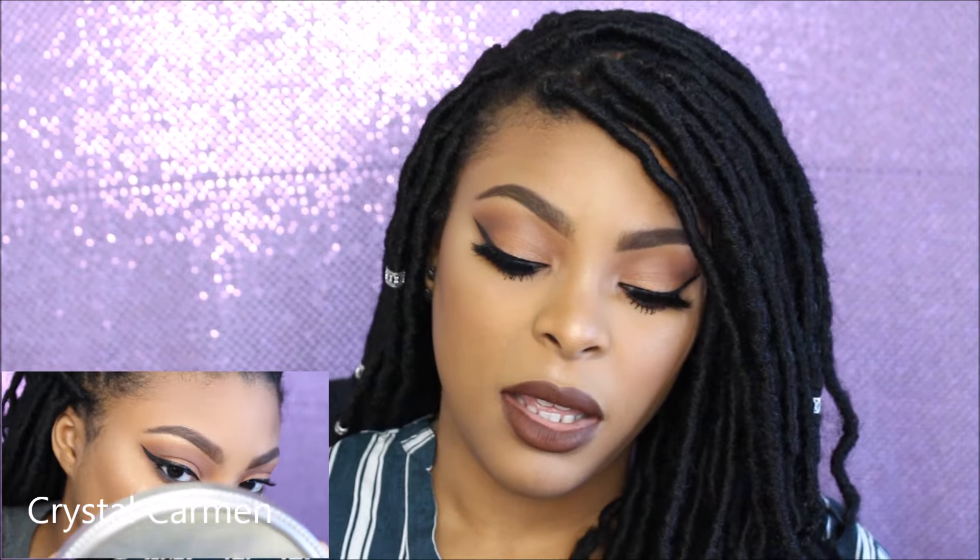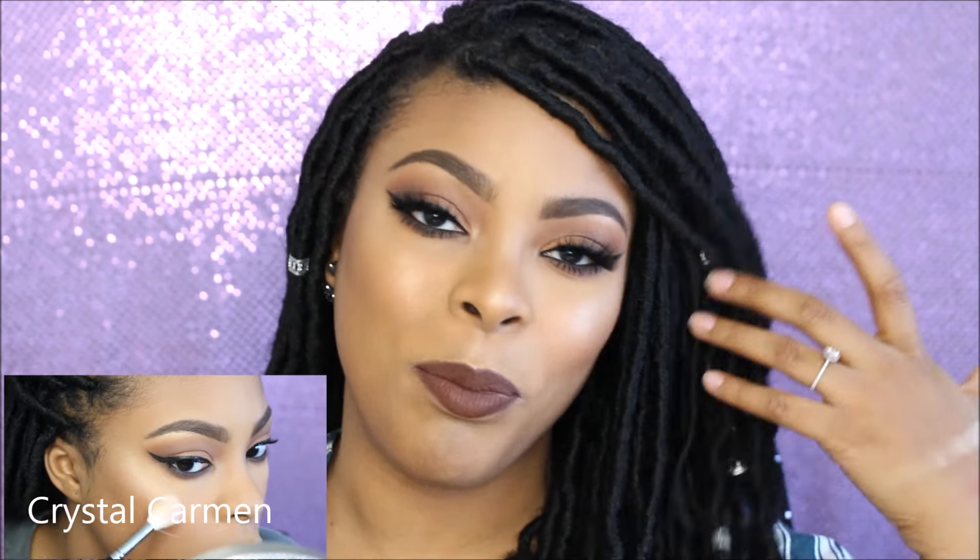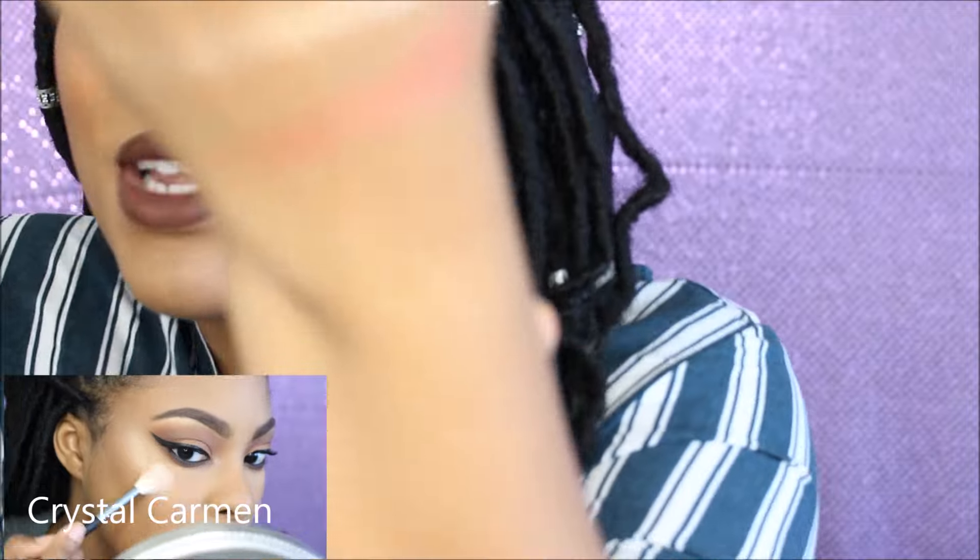I'm going to swatch the highlighter and the blush. The blush is a really pretty color — something I would buy. I'm really happy they included it. I don't have a blush this color but I do have a highlight this color, so it felt like a win-win. But honestly, who wouldn't buy Whisper of Guilt if they got the chance?